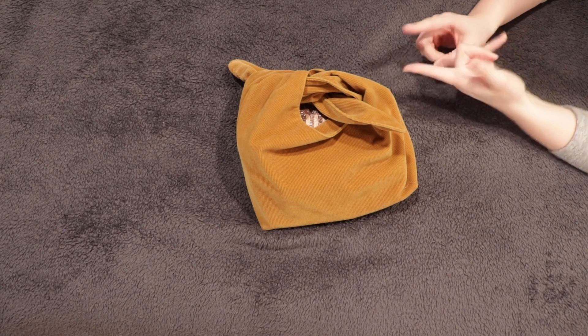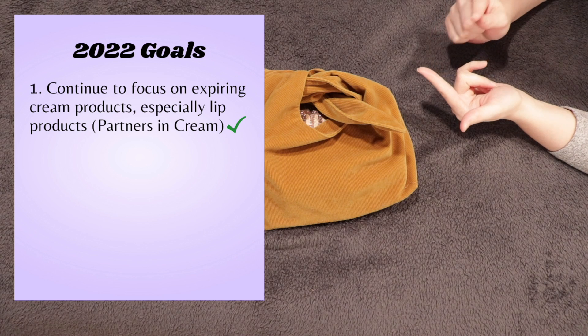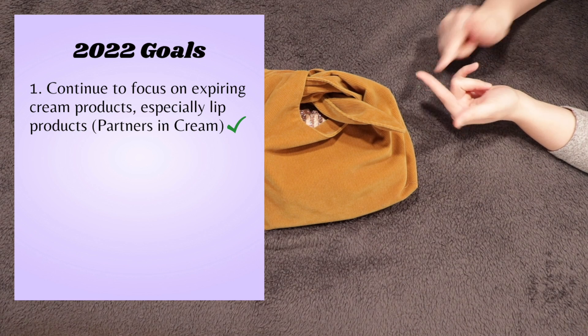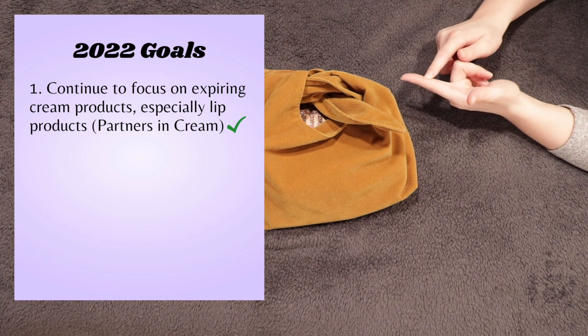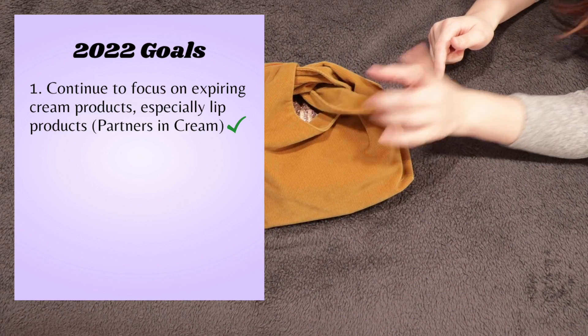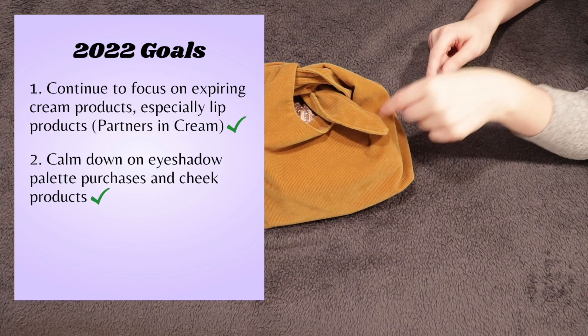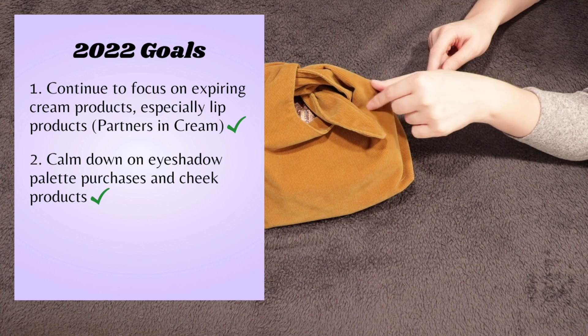Let's look at the goals I had set for 2022. I had wanted to continue focusing on expiring cream products, especially lip products through the Partners in Cream project, and I really think I did that. You'll see I went through quite a few lip products. I wanted to calm down on eyeshadow purchases and cheek products — for eyeshadows, I think I did great.